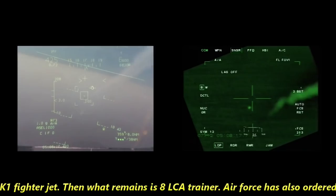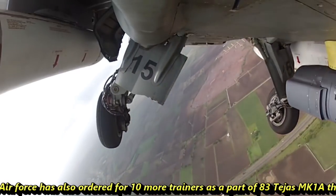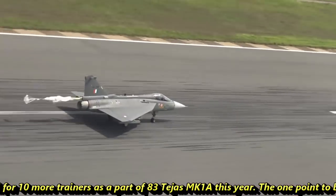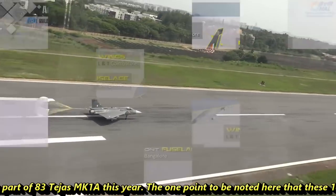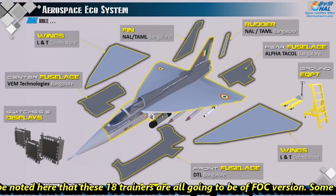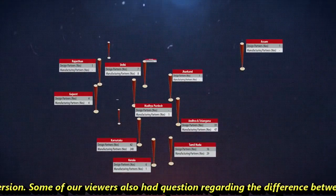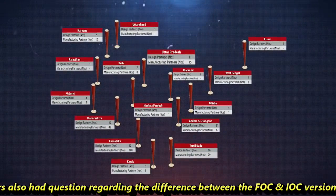What then remains is the 8 LCA trainers. The Indian Air Force has also ordered 10 more trainers as part of the 83 Tejas MK1A order this year. It is worth noting that all 18 trainers are going to be of the FOC version.